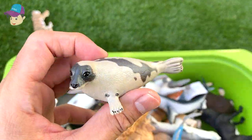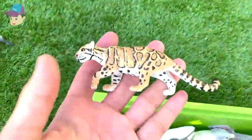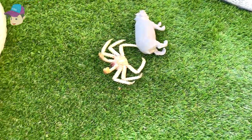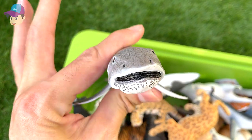And here is a harbor seal. Let's see what else we've got — this is a clouded leopard.